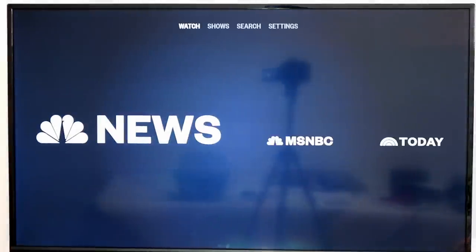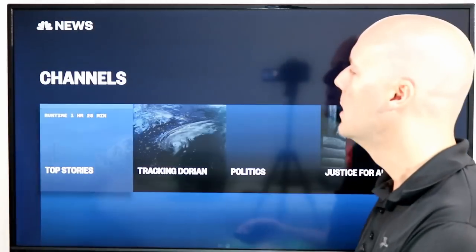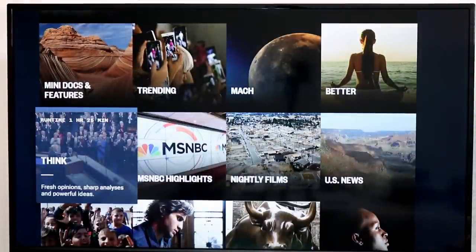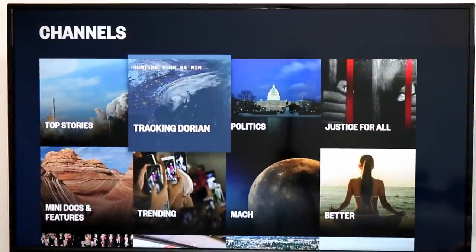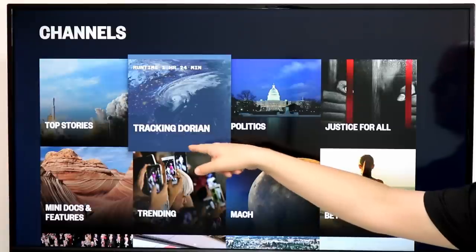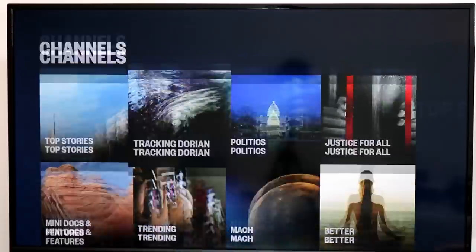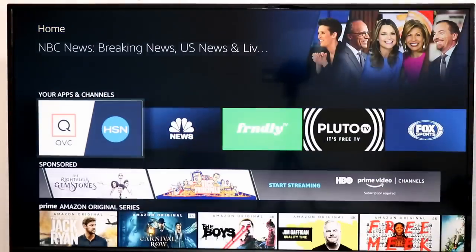Next up is NBC News. I've talked about NBC News in the past, but they've added a cool new feature. Not only do they have on-demand content from NBC News, MSNBC News, and the Today Show, but you can also now, during the afternoon, watch about eight hours of live free news coverage exclusive to the NBC News app. They're kind of trying to compete with CBS News and ABC News' live coverage. You can browse topics like the hurricane, politics, and more, and it does autoplay videos when you start watching.